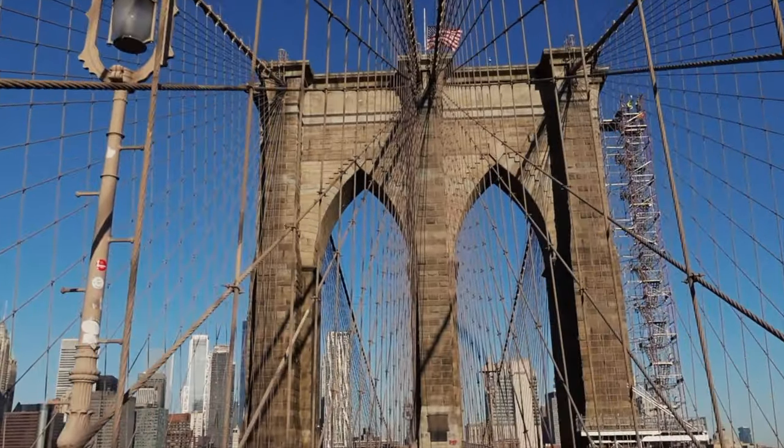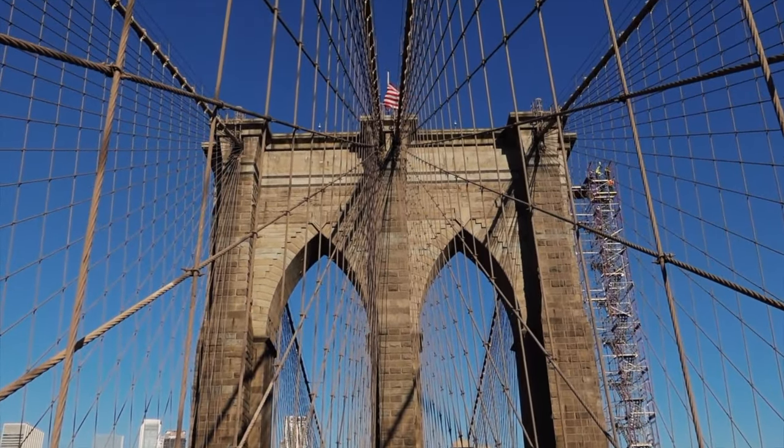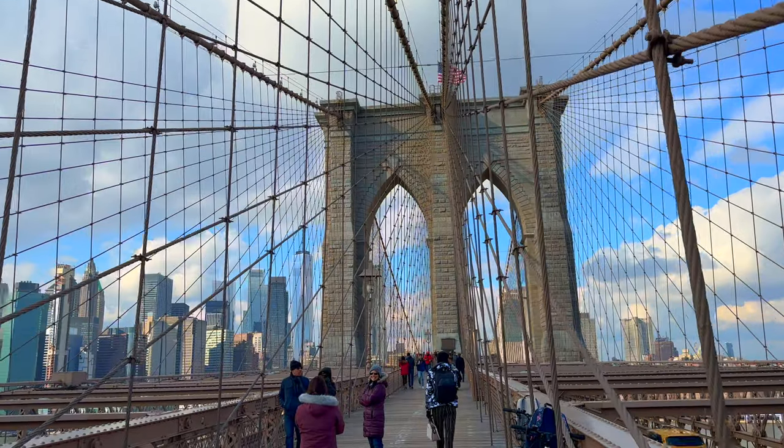For architecture lovers, this bridge is the ultimate New York landmark. The bridge is constructed using cable suspensions and two stone neo-gothic towers. It's a masterpiece and comes alive when the sun comes through the steel wiring or reflects off the tall buildings.